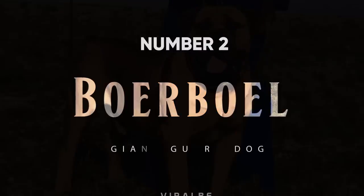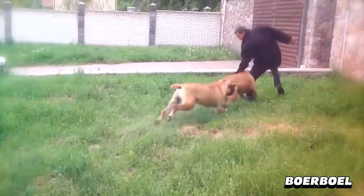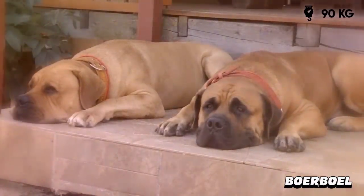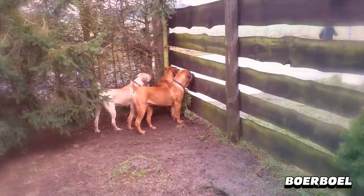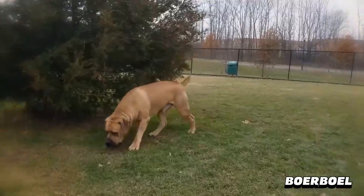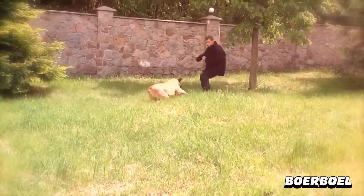Number 2: Boerboel. The Boerboel was bred for one purpose: to protect homesteads from intruders and thieves. They can weigh up to 200 pounds and are very confident and fearless. They are actually so good at guarding what they perceive as belonging to them that they should be watched at all times around strangers, as they may mistake a new friend for a would-be trespasser. A perfect guardian giant with short hair.